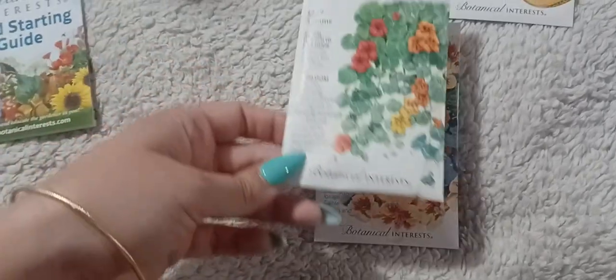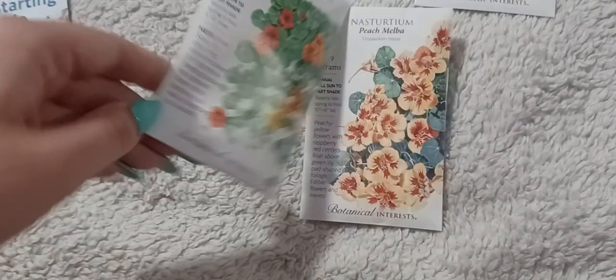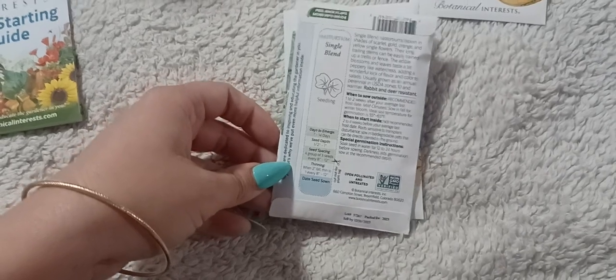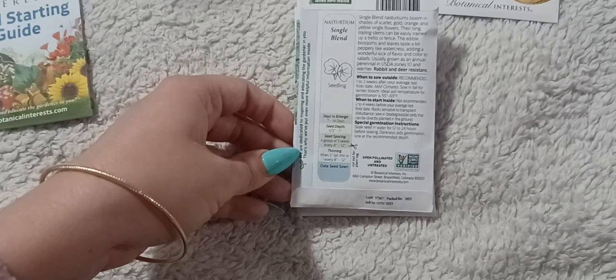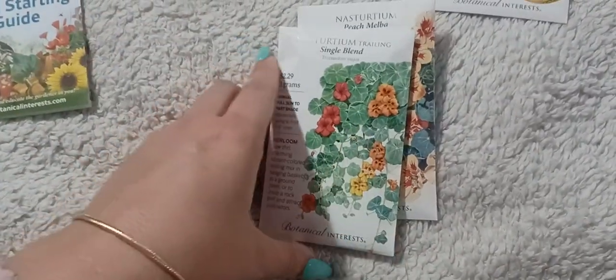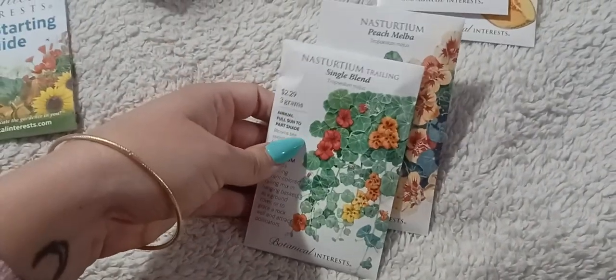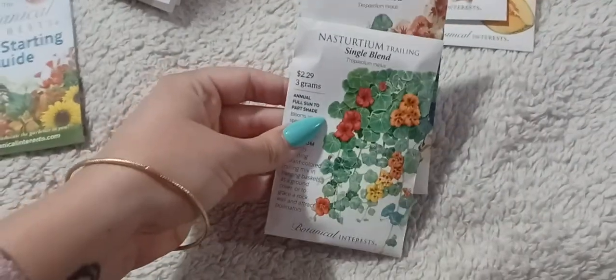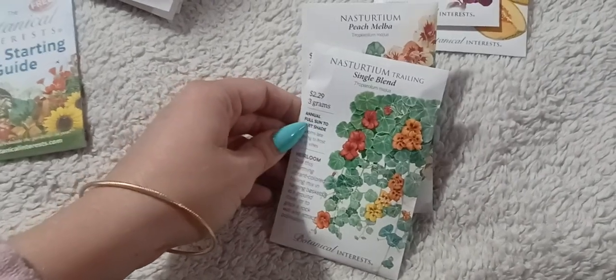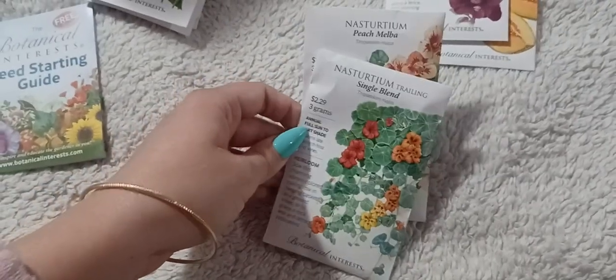I also wanted to try a vining trailing nasturtium. I thought it would be really cool in hanging baskets or trained up a trellis in the garden. I love the look of these — the green foliage looks like circular lily pads. They're also apparently a good trap crop to keep certain insects away from your vegetables. I always have some nasturtiums in the garden; I just love them.